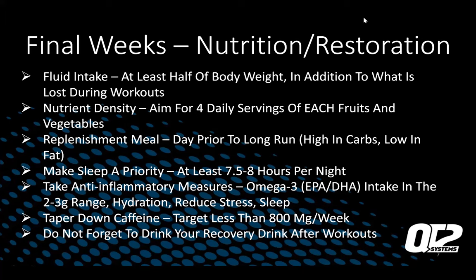Taper down your caffeine to less than 800 milligrams a week. Do not forget to drink your recovery drink after workouts. Sometimes people think skipping it will save a few calories or make them a tiny bit lighter — but take those extra calories. You're going to be much better off feeling recovered and sharp rather than skipping an extra 200 calories after your workout.